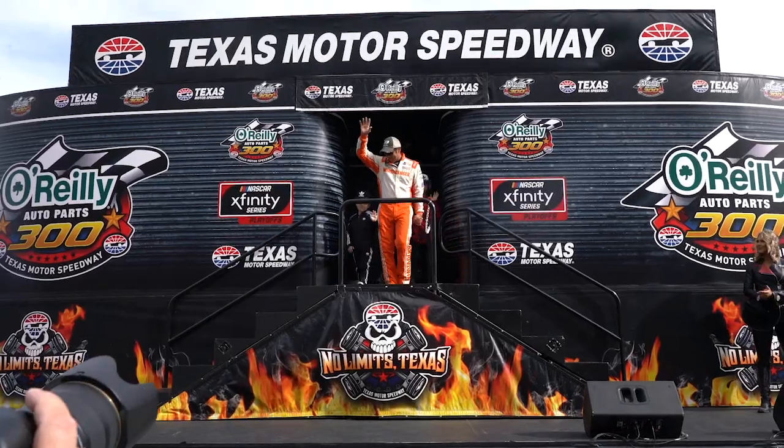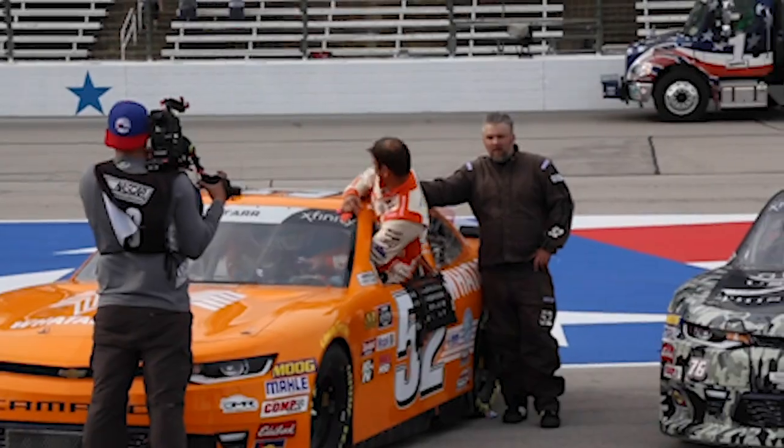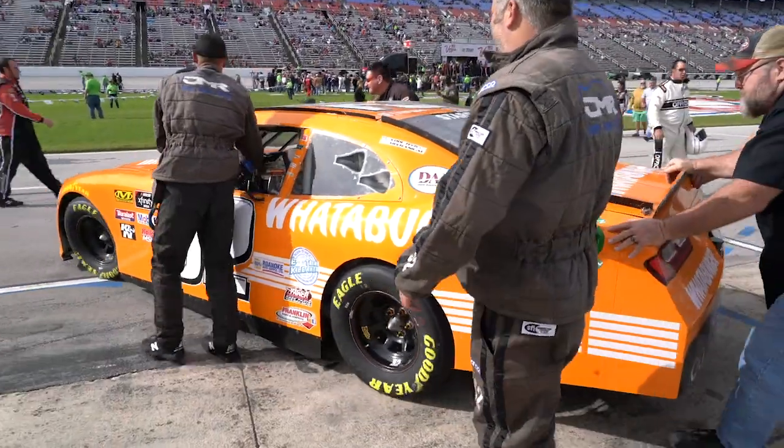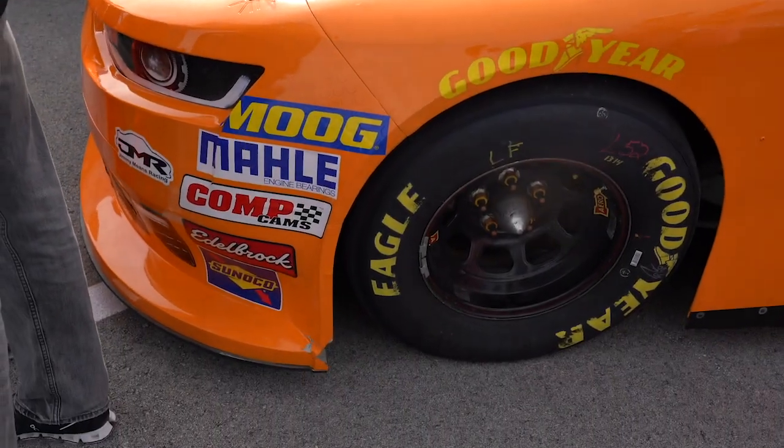You've got a roll cage, bars everywhere, so you have to climb inside our Wataburger race car — you don't open the door — just because we have all these bars in it for safety. If you look at the front of the race car you can see headlights, but they're actually a decal.